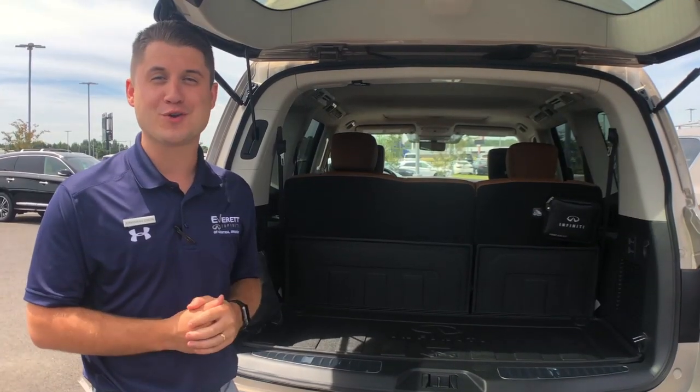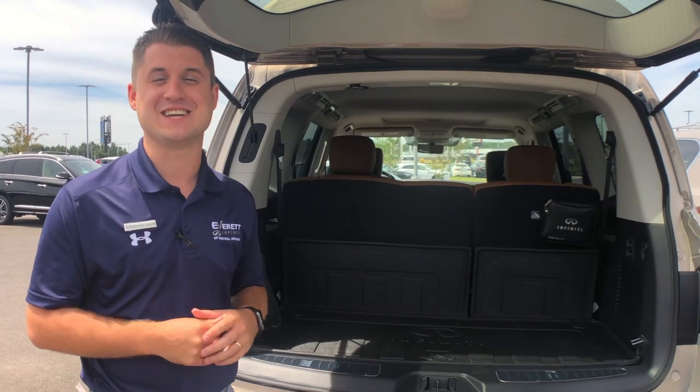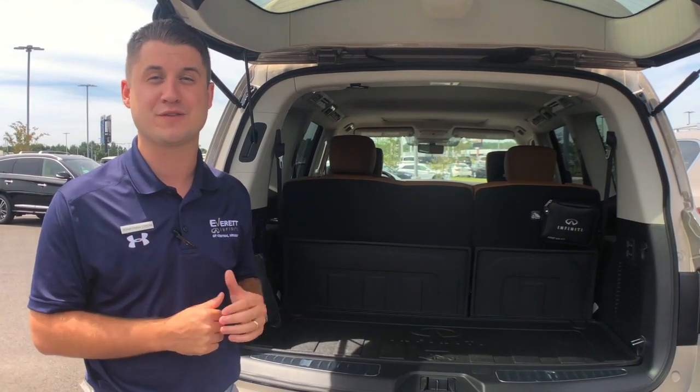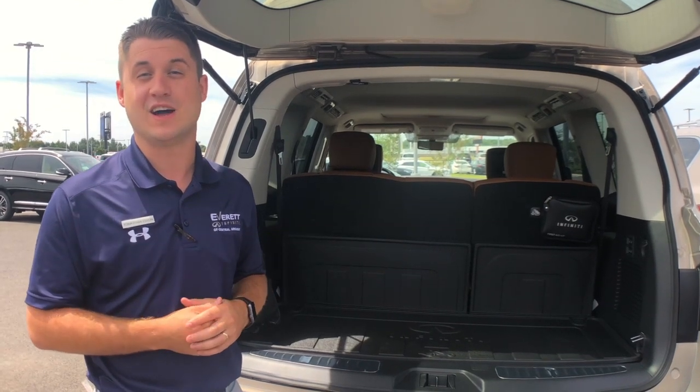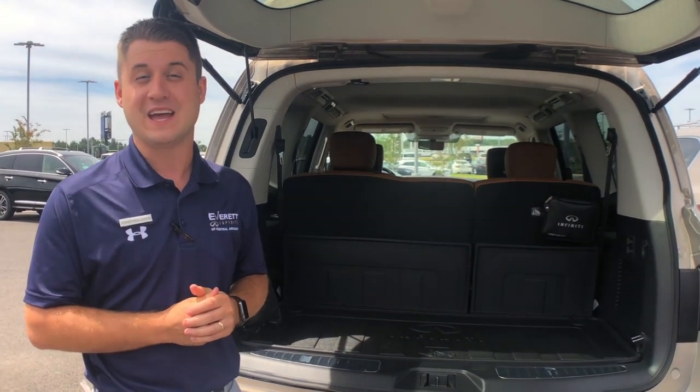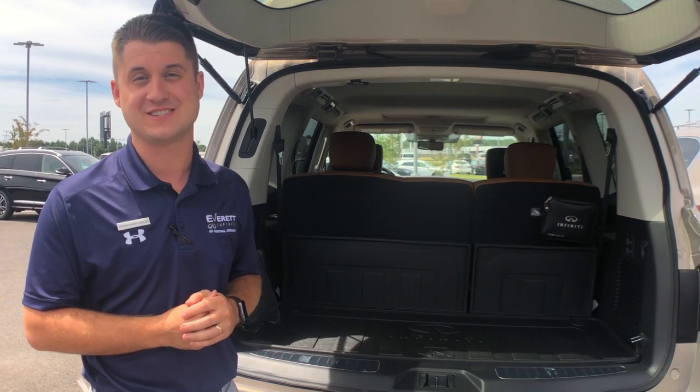With the third row seat up, the QX80 has a total of 16.6 cubic feet of cargo space. That's more than most of our competitors like the Escalade, the Volvo XC90, and even the Lexus GX460.